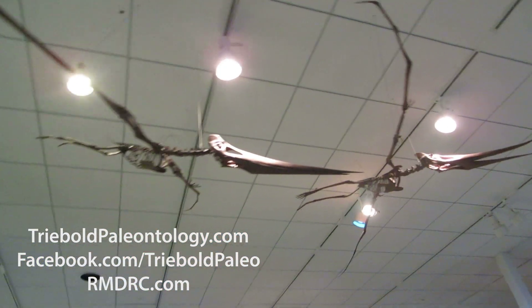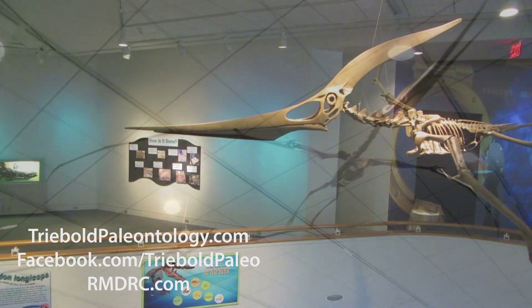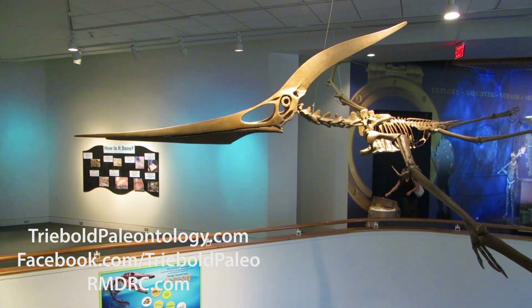CT scans were used to prototype the males, which have been scaled to match the largest known pteranodon with a 24-foot wingspan.